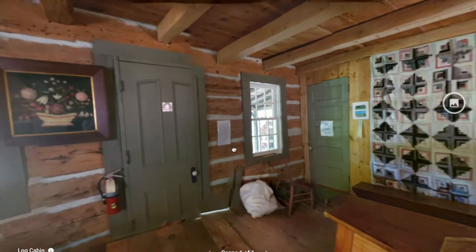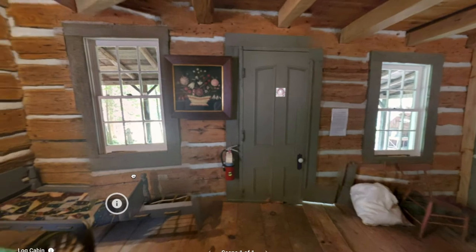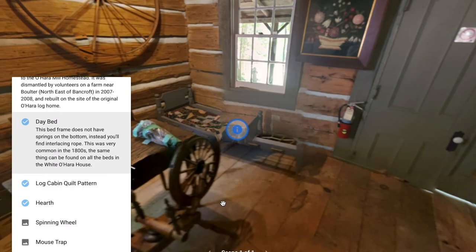As we continue around, we'll find the bed over here. This is a day bed, so the frame doesn't have any springs on the bottom. Instead you'll find interlacing rope, which was very common in the 1800s. The same thing can be found on all the beds in the white O'Hara house that was built later by the family.